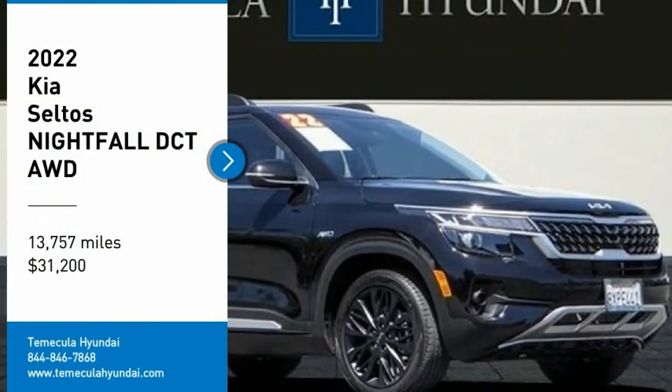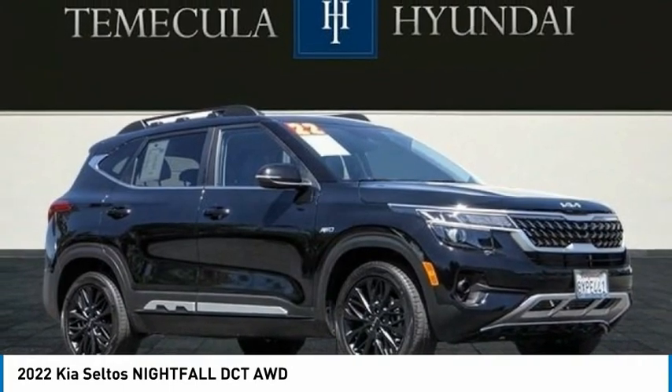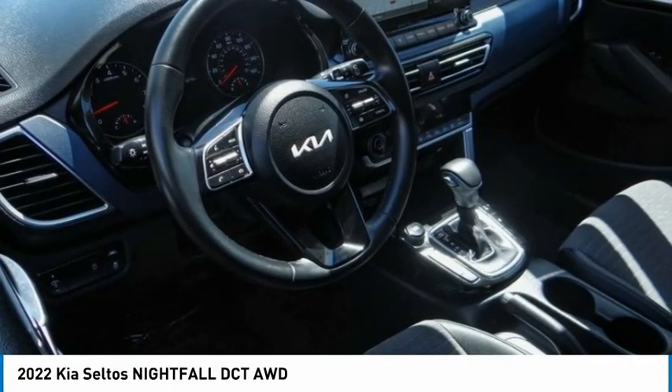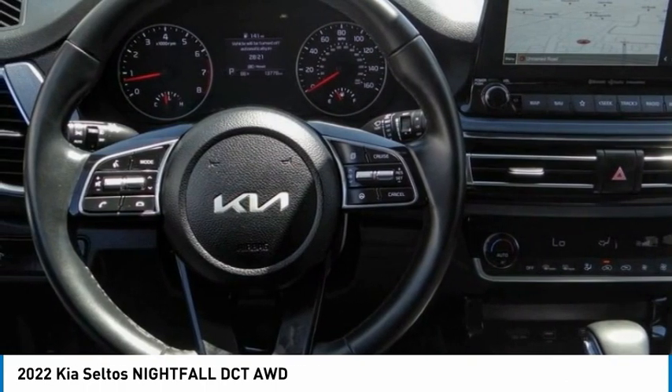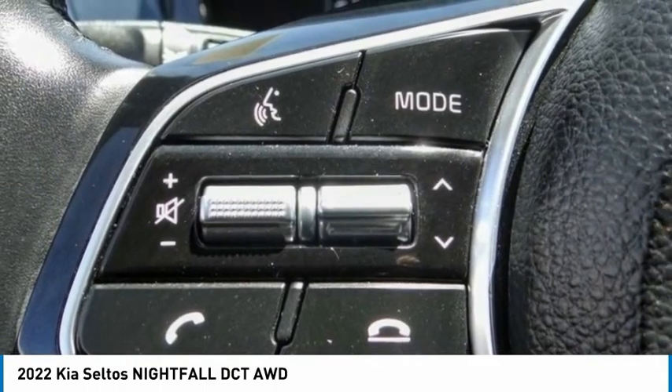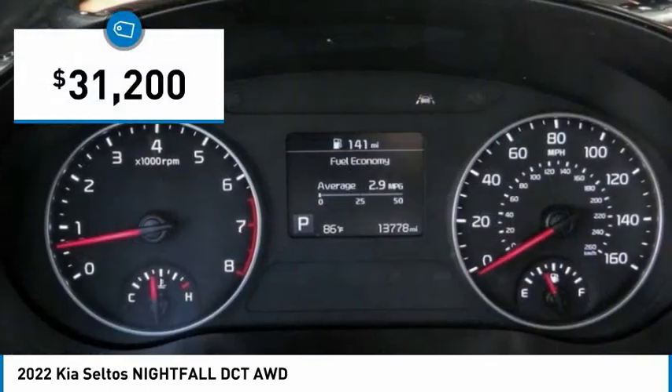Stop by and take a look at the 2022 Seltos. The Kia Seltos is sure to stand out with its appealing front end. Additionally, the Seltos offers a robust number of interior features and a large amount of space for a small SUV, and is priced below $35,000.